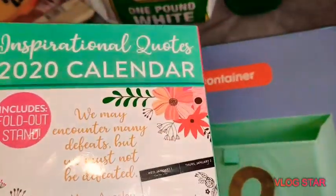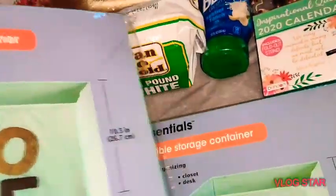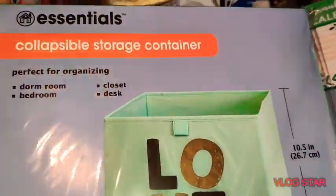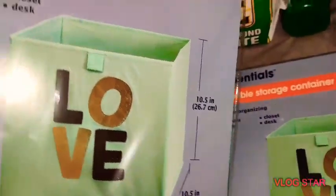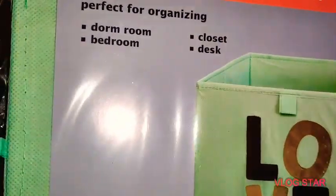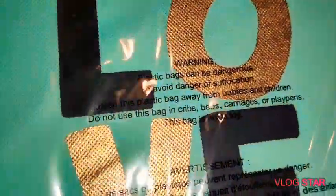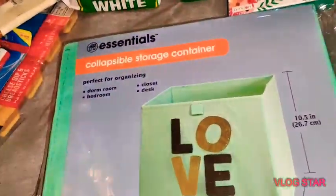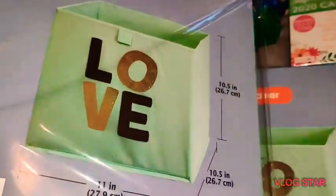I did not know this was a Dollar Tree company — they did a really good job. There is a fold-out stand on the back. Now these collapsible storage containers by Essentials are so cute — they are 11 inches by 10.5 inches, great for the bedroom, dorm room, closet, or desk. They're pretty gold with black and just say 'love.' I picked up two of them and they come in a little seal so they stay clean.